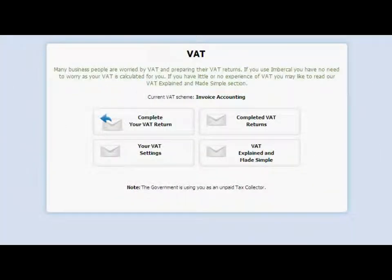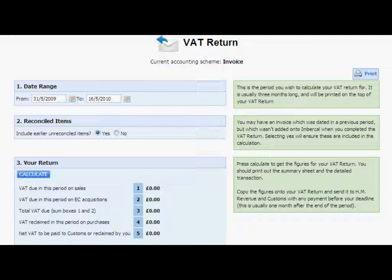Inbercal works for VAT registered traders just as well as it does for non-registered. Whether you are using invoice, cash, or the flat rate scheme, you can quickly calculate your current liabilities and produce the figures to go on your next return.